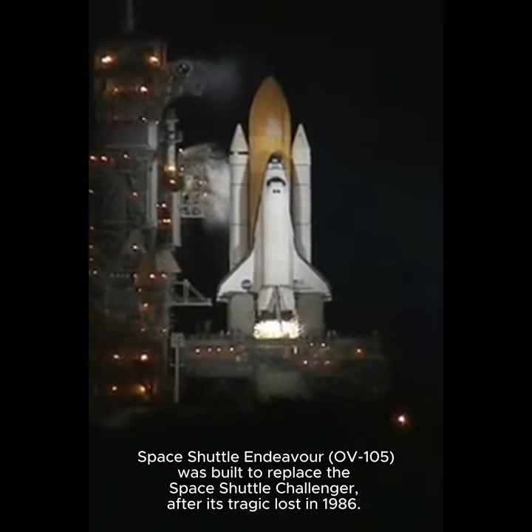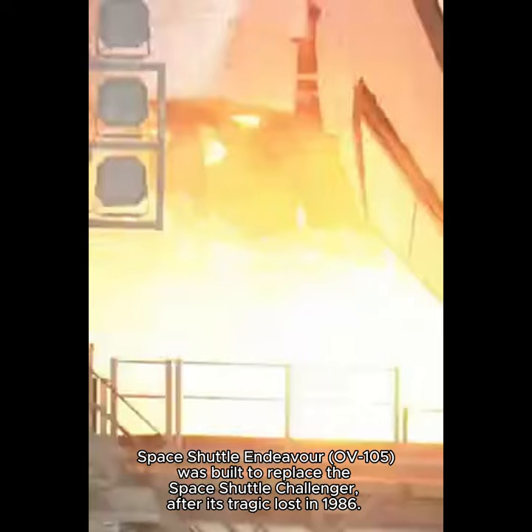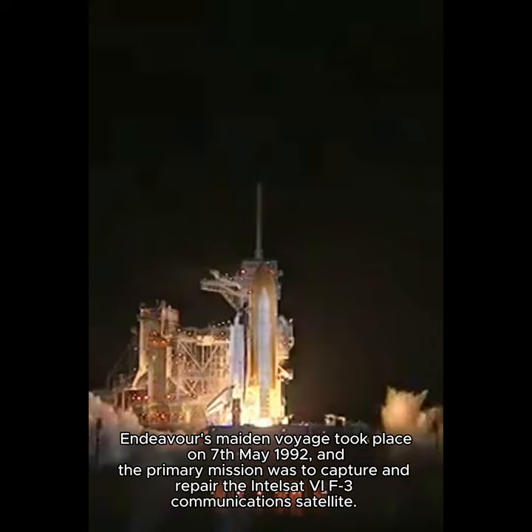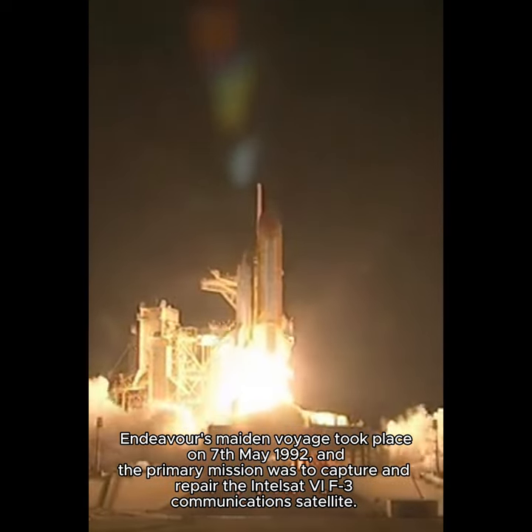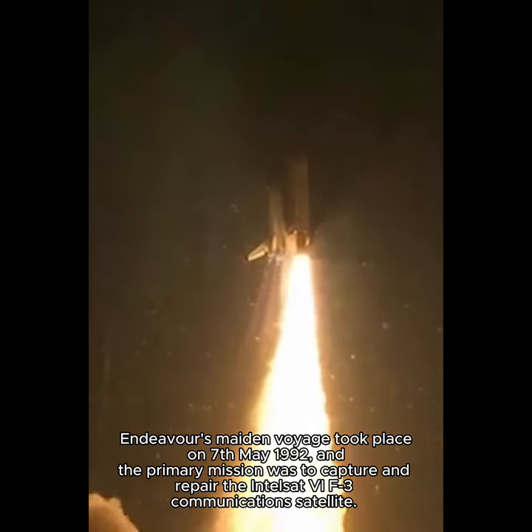14, 10, 9, 8, 7, 6, 5 — we have to go for a minute to start — 2, 1, 0. Booster ignition and liftoff of Shuttle Endeavour, with NASA's final space station crew compartment that brings a bay window view to our celestial backyard.